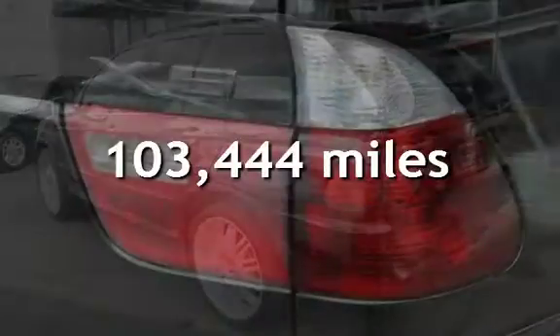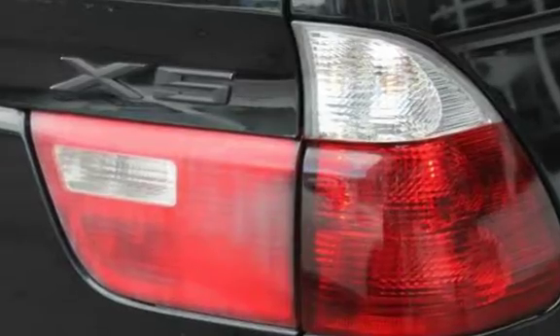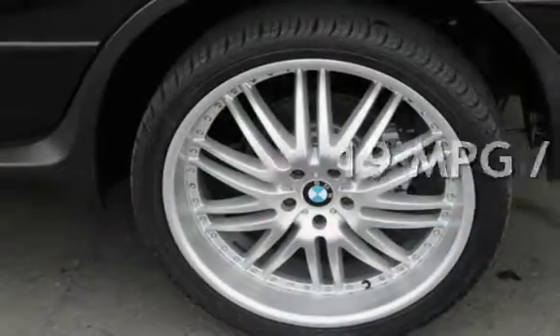This BMW has less than 104,000 miles on the odometer. Estimated fuel economy for this vehicle is 14 miles per gallon in the city, and 19 miles per gallon on the highway.